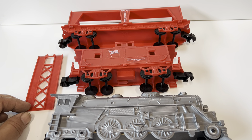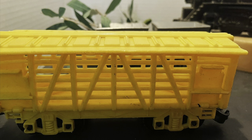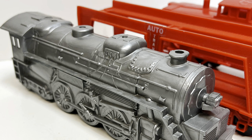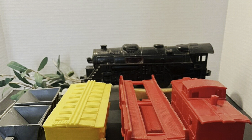And here are some photos of the other cars. We'll see you next time — bye!